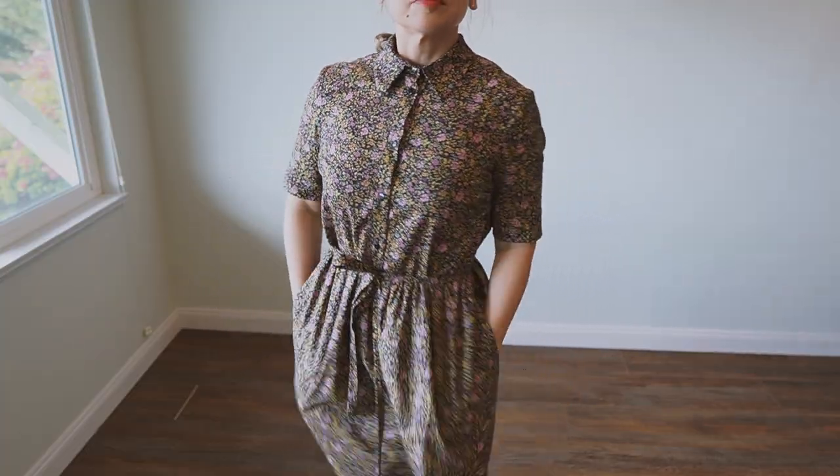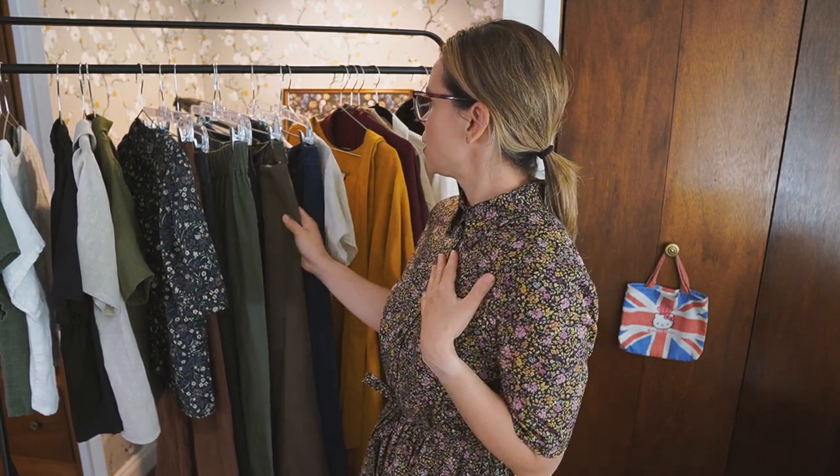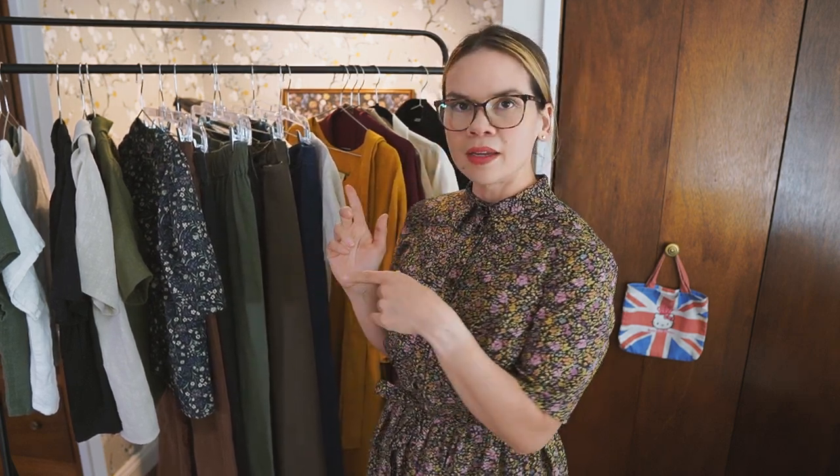I first want to start with the dress that I'm wearing right now. This is the Tilly and the Buttons Lyra dress. It has pockets, and depending on the view that you choose, there are long sleeves and also tiering with a little bit more gathers and more volume. This fabric is a Robert Kaufman cotton lawn. The cotton and the thinness and lightness of it is what makes the dress for me. You'll find that a lot of the options I have here are cotton, linen, hemp cotton, two rayon pieces, some cotton denim, and a cotton twill.